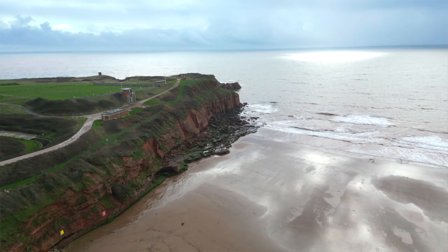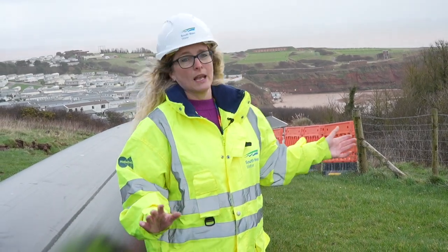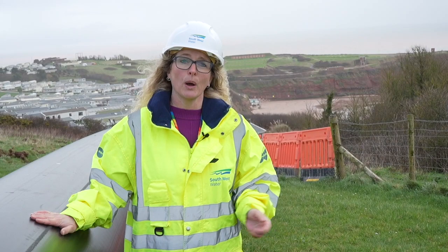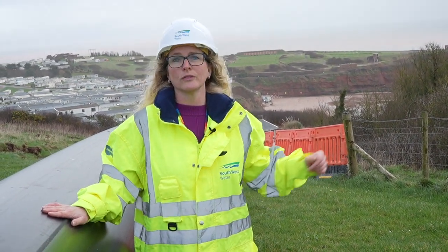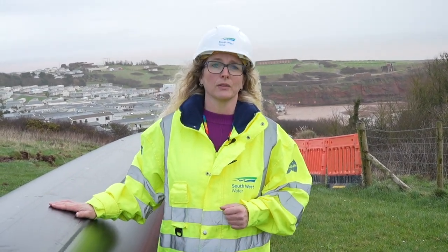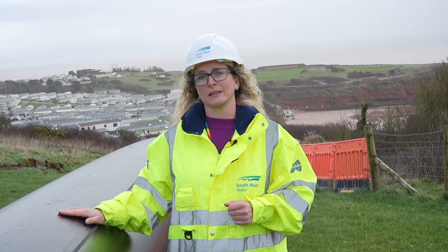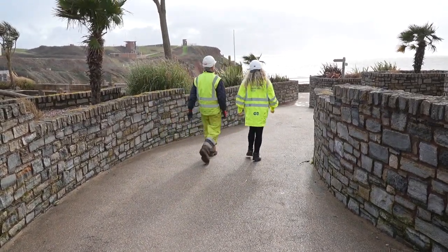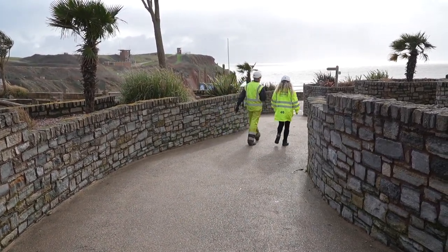The scheme we're currently doing in Exmouth — this part of it, the outfall — is 14 million pounds. That's to drill out and push this pipe out into the sea and connect it onto the existing part of the outfall from the Treatment Works. We did some work last winter through the Holiday Park to increase the capacity of the land section of the outfall. We've also got pump station upgrade works in Exmouth, which is another 2.3 million pounds.